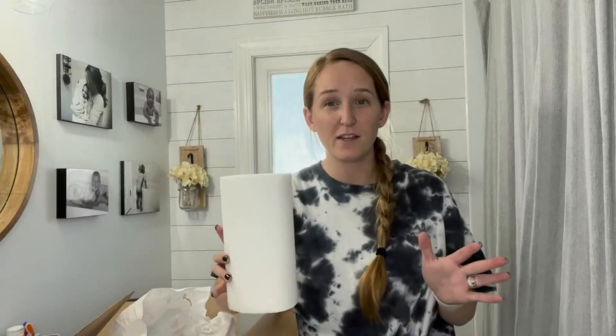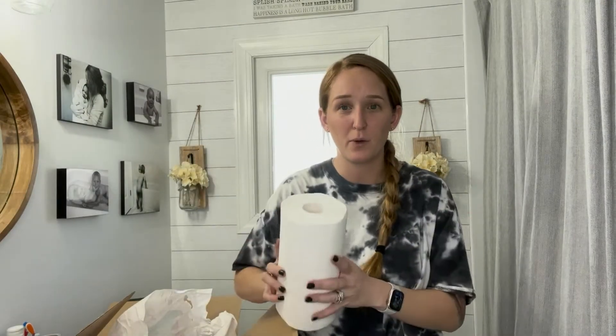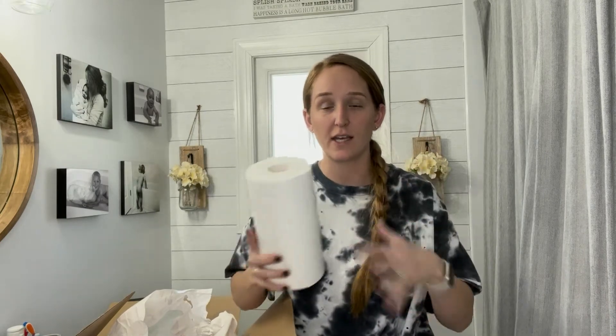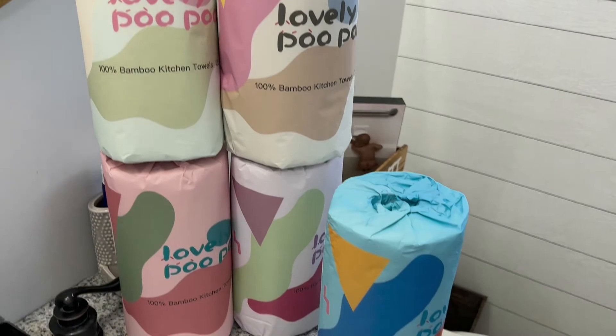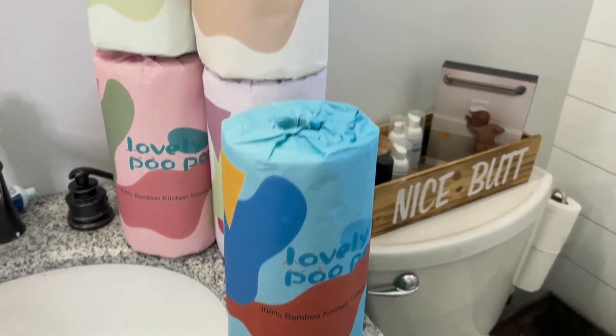A really awesome thing about these is they are tree-free products. They're made with natural bamboo and there's no inks, no dyes — they're natural. I have been really into just getting more natural products into our home and living a more eco-friendly lifestyle. And look at how cute this packaging is. Even the packaging doesn't use trees.